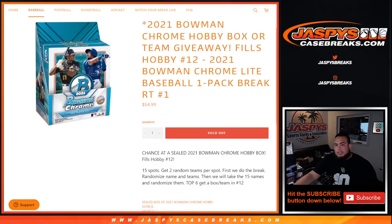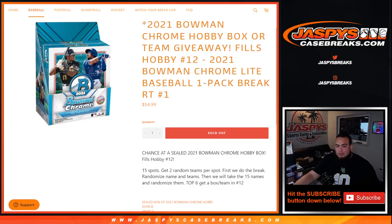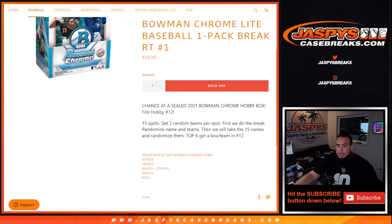What's up everybody, Jason for Jaspi's CaseBreaks.com. We just filled up a 2021 Bowman Chrome hobby with this little pack filler here - 2021 Bowman Chrome light baseball, one pack break, number one, random teams. Either you're gonna win a team in the break or a sealed box of Bowman Chrome. 15 total spots, each gets two random teams per spot. First we do the pack break round, then discuss names and teams.